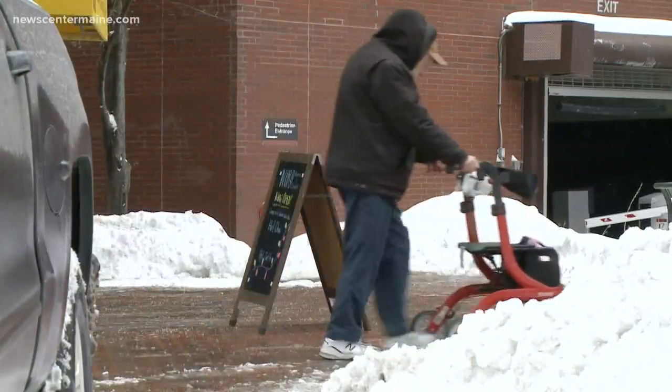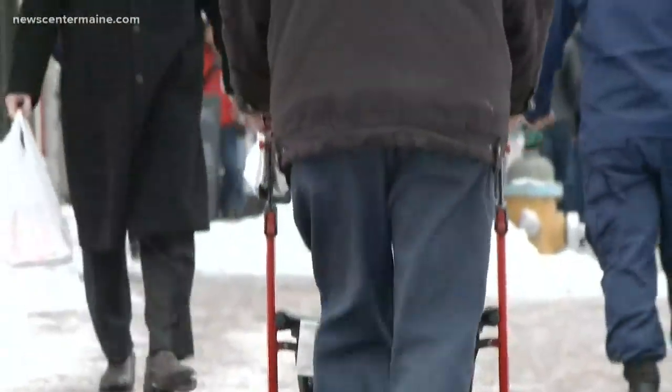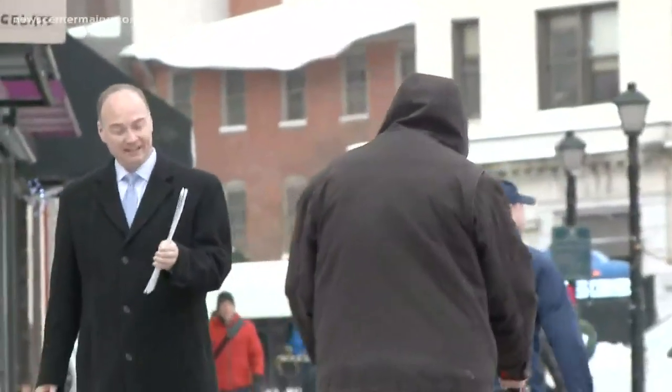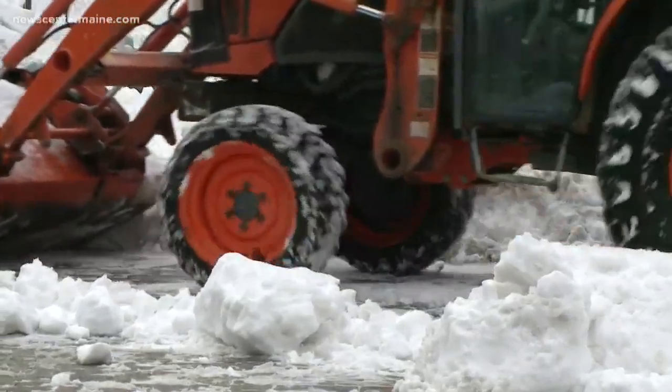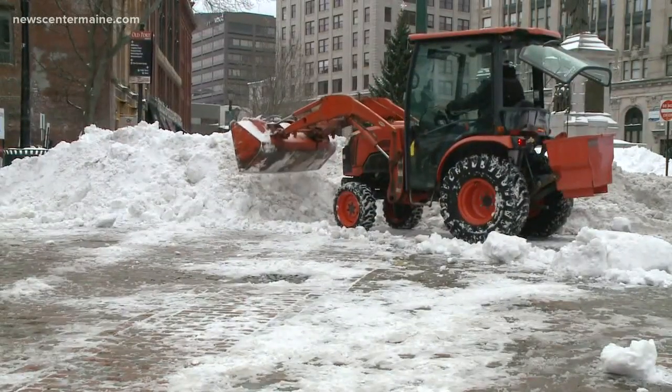John Brown uses a walker. He says when sidewalks aren't fully cleared, he too is forced to move into the road to get where he needs to go. "It's better to go on the road and I had to go out right near the traffic." Brown hopes Portland City Works will improve its snow clearing process. "I say they need to do a better job of cleaning the sidewalks."